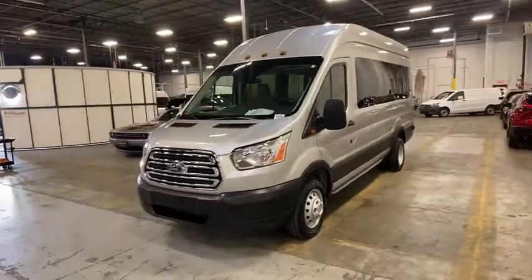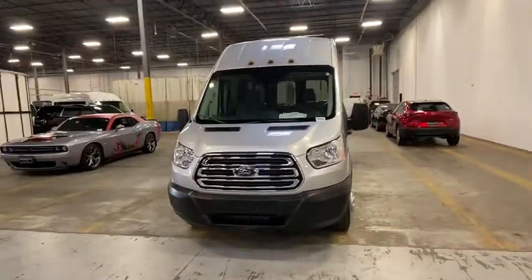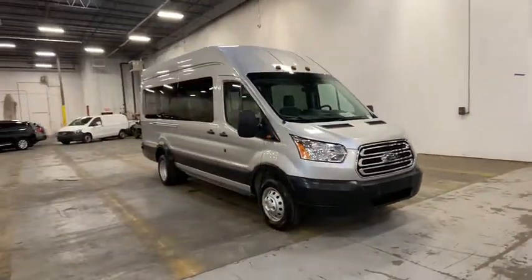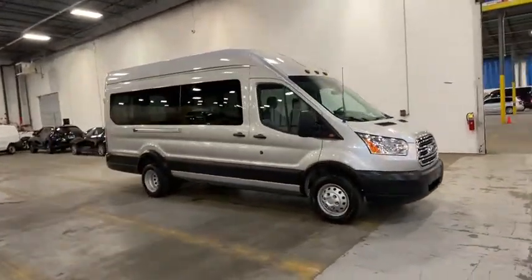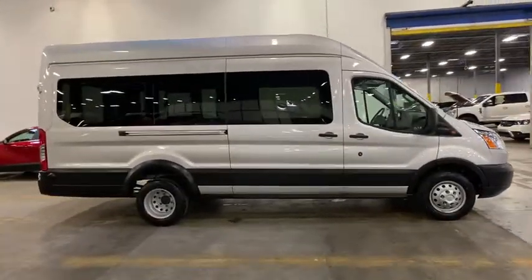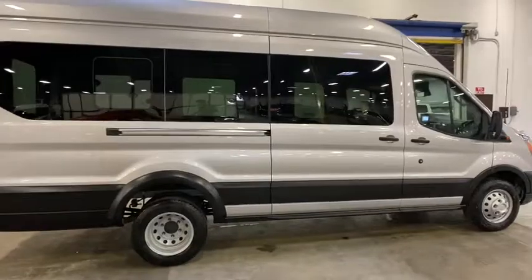Come test drive the 2019 Ford Transit 350. The Transit 350 comes in numerous configurations with impressive payload and towing capacities. It is comfortable and easy to drive. This vehicle has less than 300 miles.